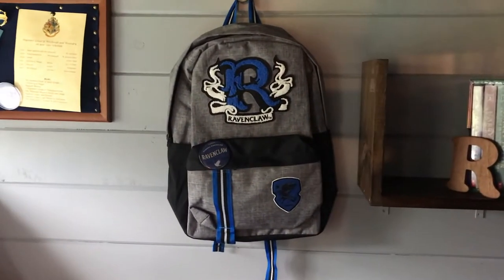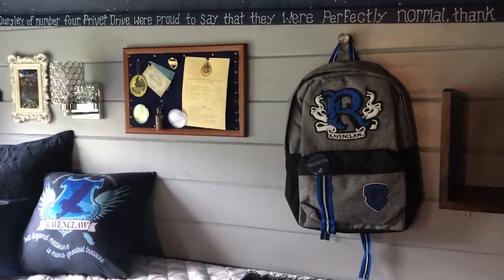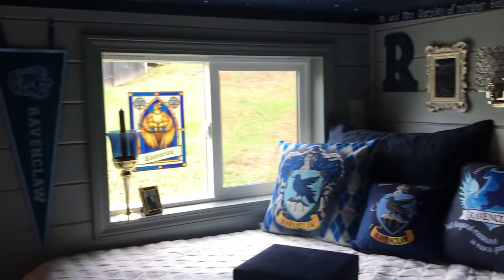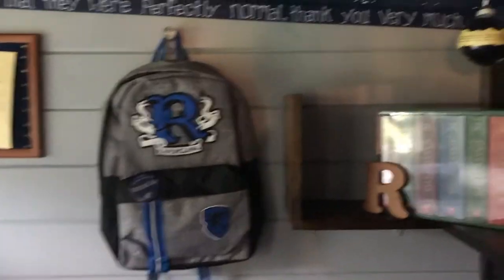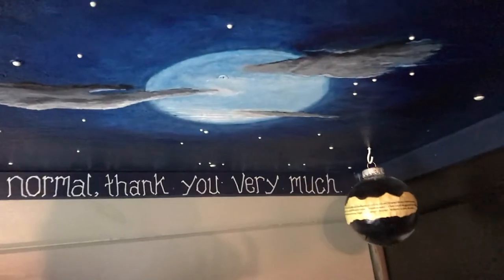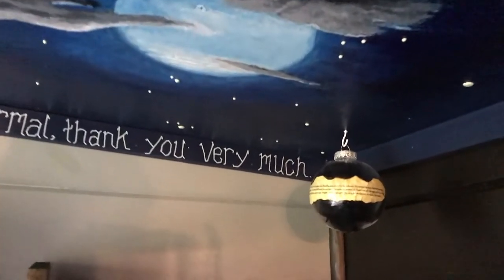Moving along, we have a really adorable little Ravenclaw backpack — I think there's something in one of those little pockets. Up here in the corner we have a hand-painted full moon for Professor Lupin, unfortunately for when he turns into a werewolf.